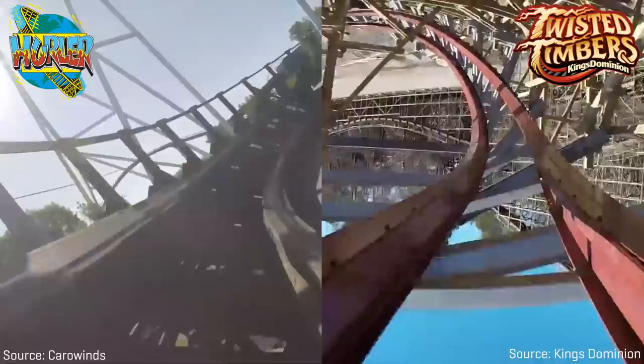Iron Gwazi continues to take advantage of Gwazi's two tracks and heads into what used to be a dueling airtime hill directly behind the station, where the Tiger and Lion tracks would race past one another in the opposite direction. On Iron Gwazi, the ride traverses a twist and shout, which consists of a sharp snap into an outward banked wave turn, followed by a snap back into the direction the coaster is actually traveling. The first half of the element takes place on Lion's side of the track traveling in the opposite direction of Lion, but the second half transitions over to Tiger's track. You can see how the track isn't quite lined up with the direction the supports are traveling, as the supports still match the direction Gwazi's structure followed while the track takes a more creative approach.